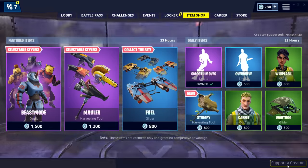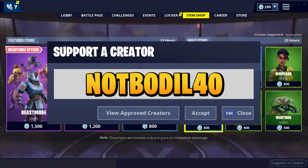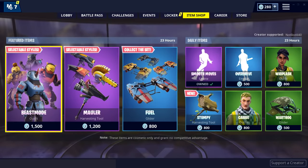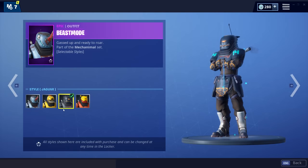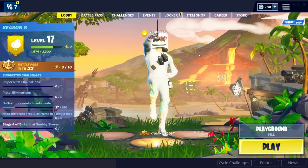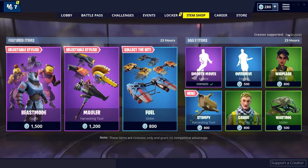Also the female version Whiplash, a Wartog glider which is okay, and Stumpy which is a new pickaxe. I don't know why they're releasing four skins and a pickaxe in the same item shop, but these skins are really cool. You should definitely head to the item shop and check them out. Make sure to use creator code NotBoreal40, message me on Twitter or Instagram if you use my code and I can retweet you. Thank you so much for watching - if you enjoyed this video hit the like button, subscribe to the channel and I'll see you next time.